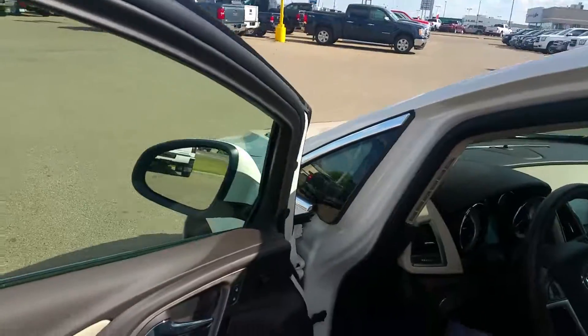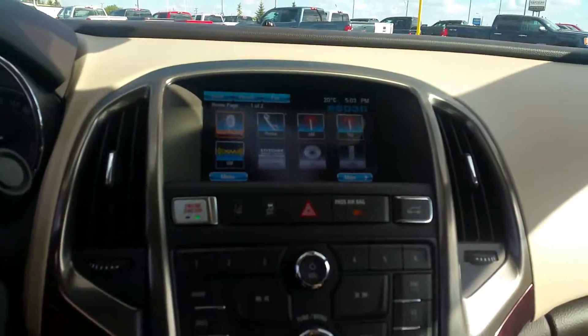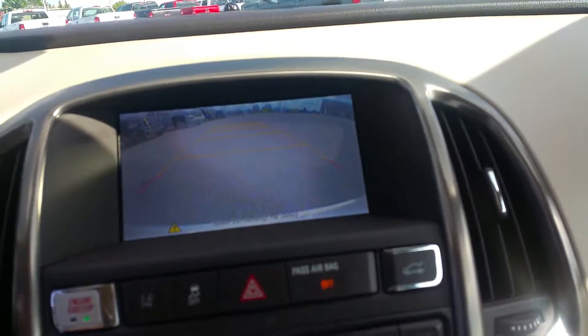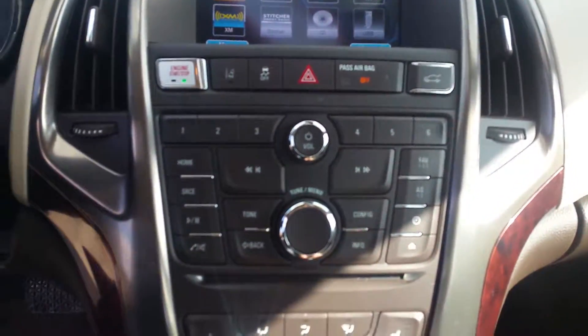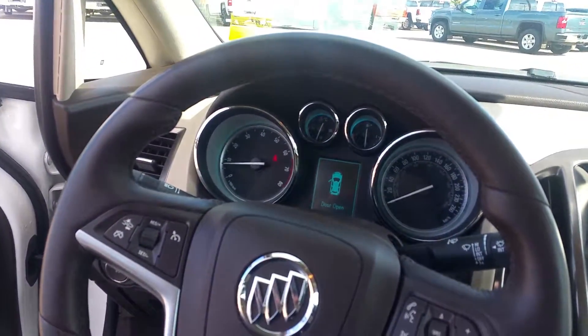It does have your keyless entry, so you can keep your keys in your pocket and walk right up. On the inside, air, tilt, and cruise are all standard. Backup camera displays right there — you can see the lines turn when I turn the steering wheel. Push button to start, tons of safety features, heated steering wheel. Lots and lots of goodies.